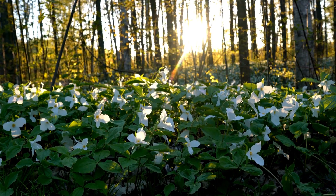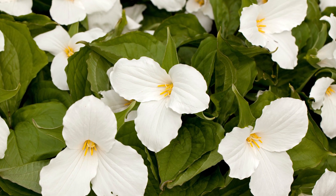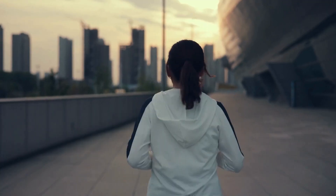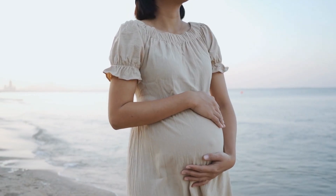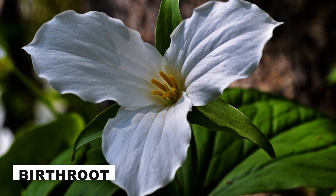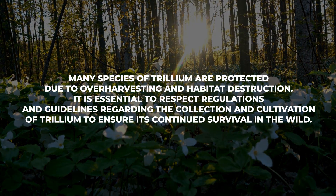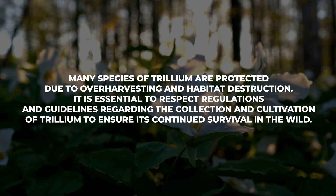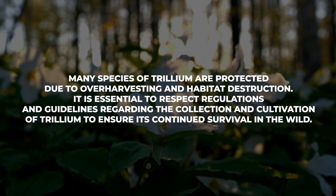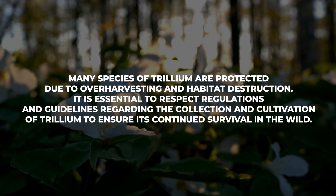To add a pop of color to your shady herbals, try Trillium. It comes in a variety of flower colors and they're a springtime delight. Trillium has been used to address women's health issues, such as regulating menstrual cycles, alleviating menstrual pain and discomfort, and assisting with childbirth. It is sometimes referred to as birth root due to its historical use during labor. Just a note for foragers: many species of Trillium are protected due to over-harvesting and habitat destruction. It is essential to respect regulations and guidelines regarding the collection and cultivation of Trillium to ensure its continued survival in the wild.